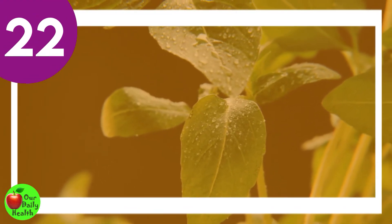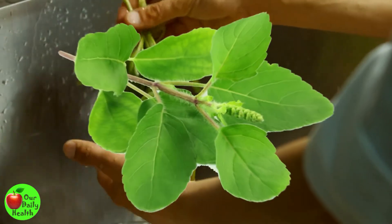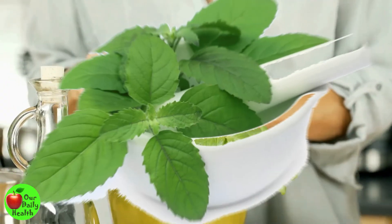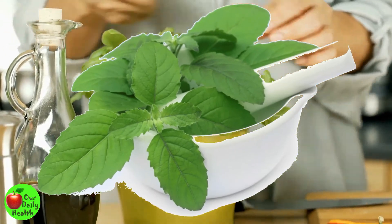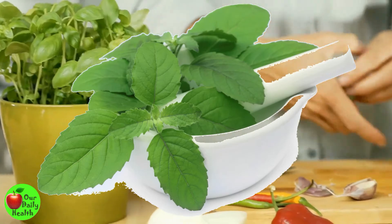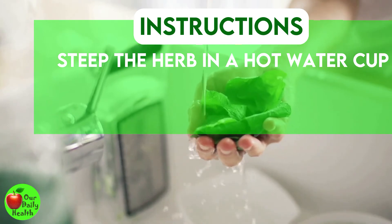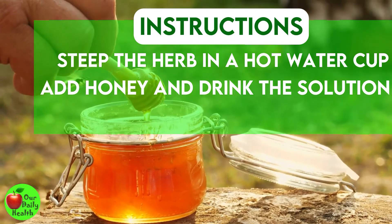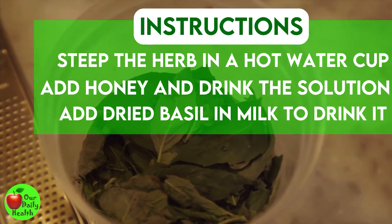Number 22: Holy Basil, or Tulsi. This herb is commonly used in Ayurveda medicine to treat vaginal discharge. It has anti-inflammatory and anti-microbial agents that treat the condition. To make Tulsi juice, steep a bunch of the herb in a cup of hot water and cover to simmer for 15 minutes. Add honey and drink the solution twice daily. You may also add dried basil in milk and drink it as tea.